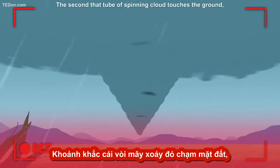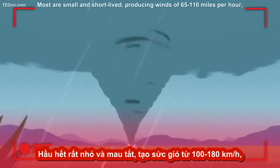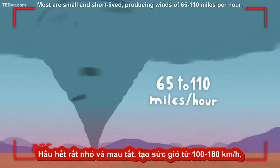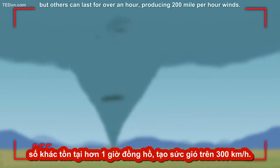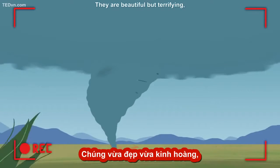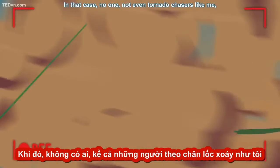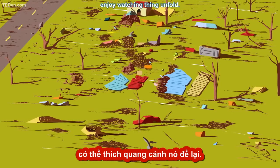The second that tube of spinning cloud touches the ground, it becomes a tornado. Most are small and short-lived, producing winds of 65 to 110 miles per hour. But others can last for over an hour, producing 200 mile per hour winds. They are beautiful, but terrifying, especially if you or your town is in its path. In that case, no one — not even tornado chasers like me — enjoy watching things unfold.